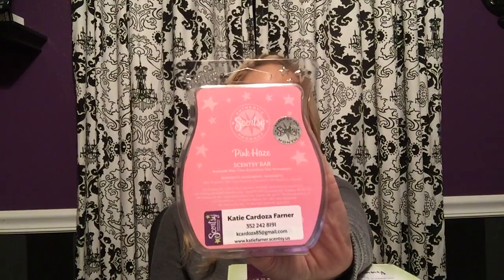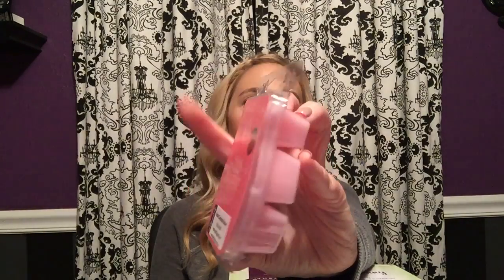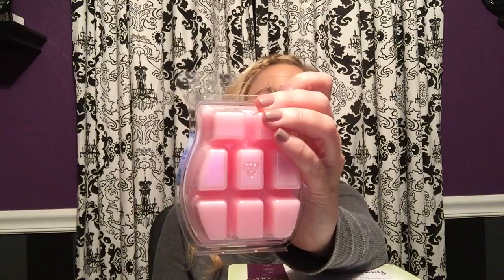The Scent of the Month is called Pink Haze, and when you're enrolled in Scent and Warmer of the Month you get 10 bars. I'm so glad I did because I want to keep all 10 for myself. Pink Haze smells amazing. I love pink and it's a beautiful pink color — not only the label but also the wax. I love the shade. It smells so awesome. The wax is such high quality — it's so soft.